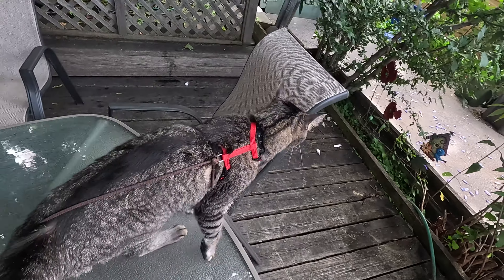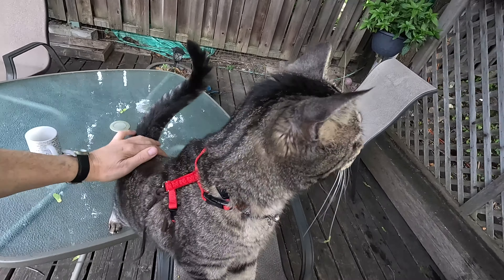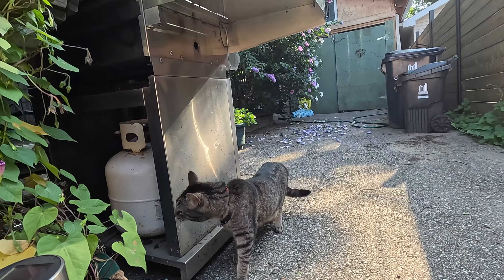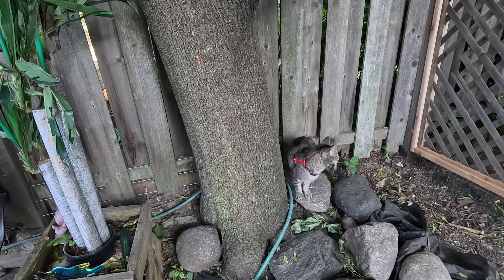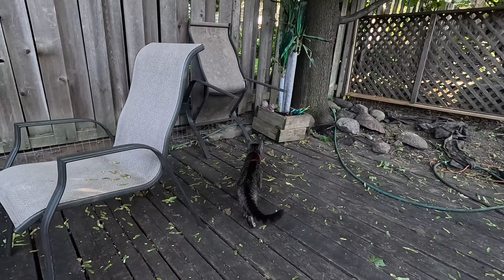Because Bobby has been declawed, we need to be out here with him pretty much whenever we release him out here. We can't leave him out here alone because if a squirrel were to come down here, or another cat were to jump over the fence, we'd need to be here to let him back in the house. We don't want him to get into any situations with other animals where he might have to fight for his protection. And he is kind of vigilant — if you watch him, he's smelling and looking around.